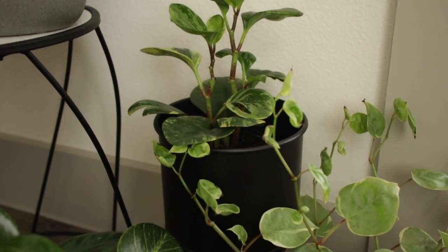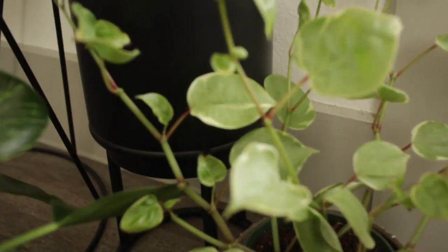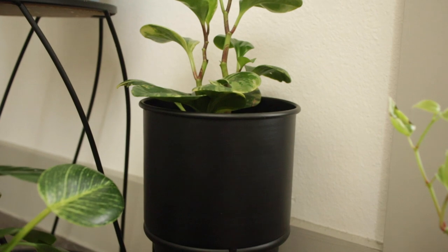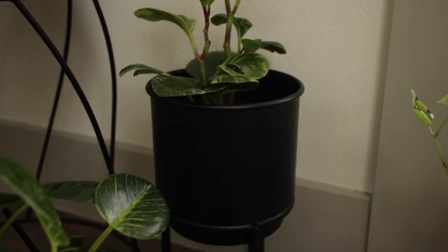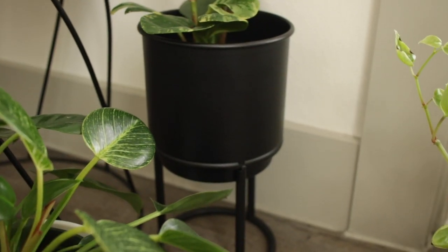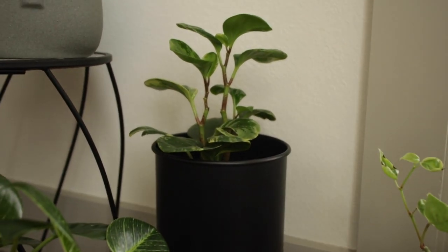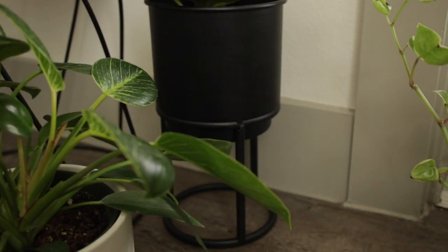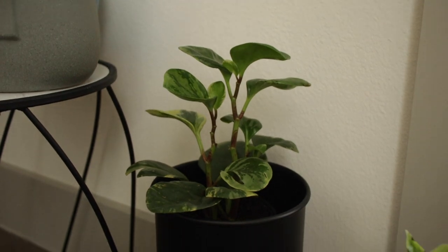My other peperomia obstifolia is over here in this black planter stand from Hobby Lobby. It's a small little one-foot stand with drainage as well — this is the smaller of the two sizes I have. It's kind of similar to the Walmart plant stand in terms of look, but it was nice to add a bit more height in this area because all the other pots are at the same level. The peperomia looked nicer in there than as a hanging plant since all my hanging plants got a bit too big for it.